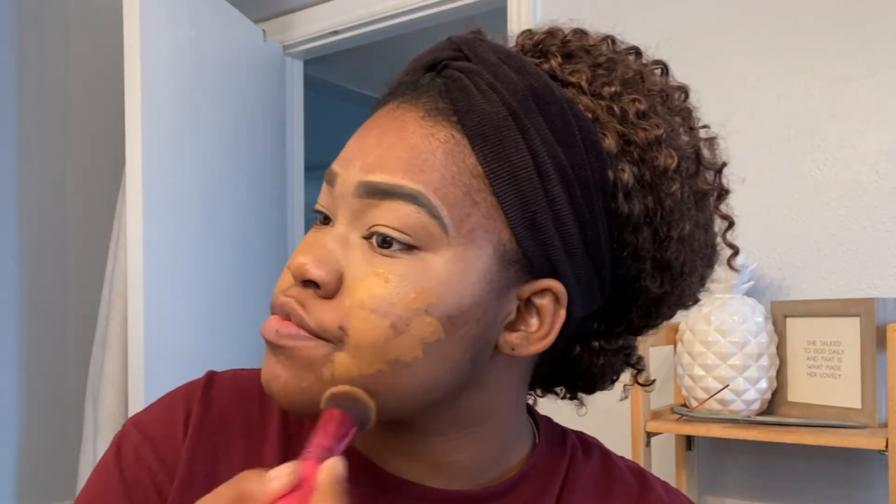Honestly, you're just gonna see how this looks at the end — it looked interesting so I'm trying it. The foundation doesn't look like the color of my skin when you first apply it, but you have to give it time to set really well, then it will start blending in. I know y'all watching are thinking, okay Nadia, it's not matching your skin or your neck — but give it time to set, I promise you it will match.